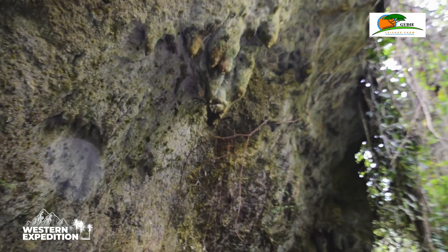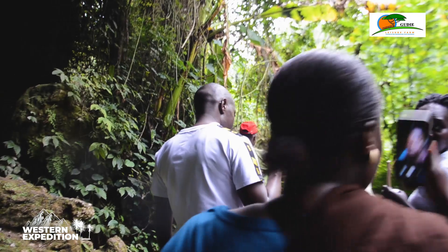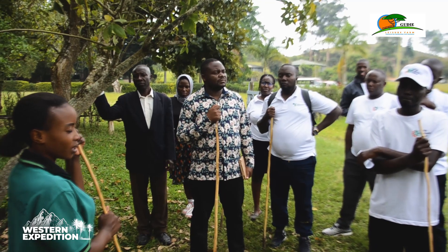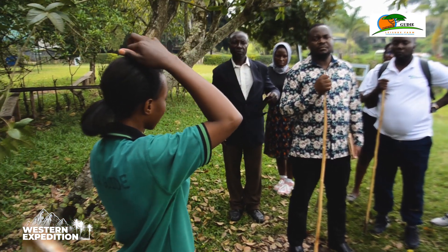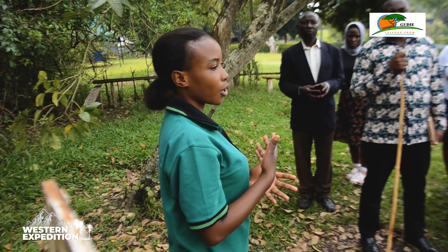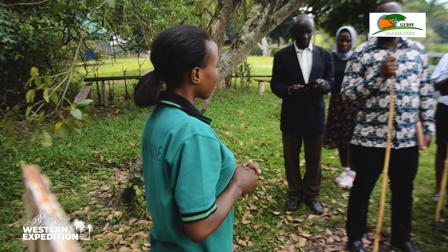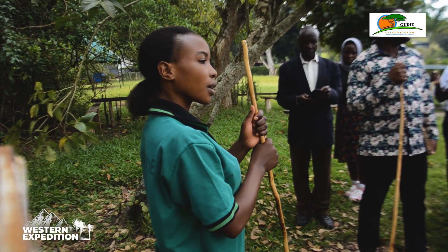In the first cave you will be able to see geological formations like stalagmites and stalactites. The one formed from the ground up we call the stalagmite, and the upper one hanging down we call the stalactite. The stalagmite keeps growing upward, and when stalagmites and stalactites meet they form what we call a pillar, and the pillar helps the cave stand firm.